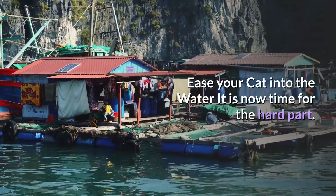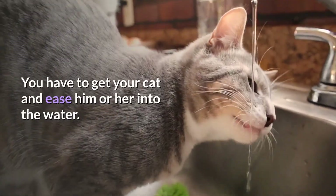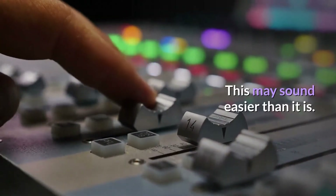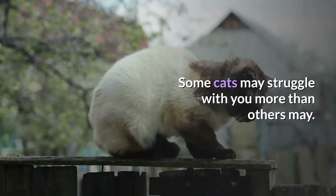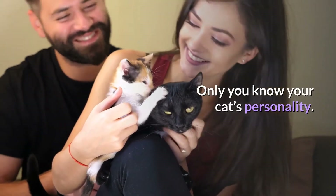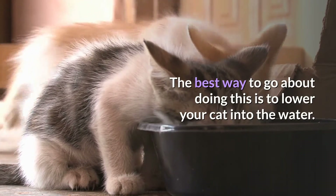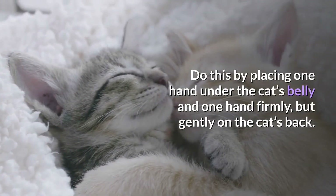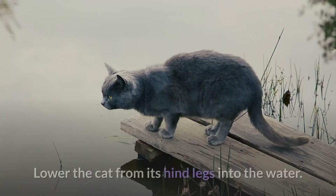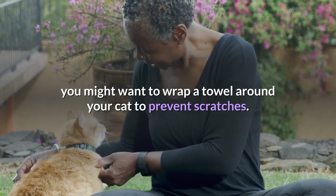Ease your cat into the water. It is now time for the hard part — you have to get your cat and ease him or her into the water. Some cats may struggle with you more than others. Only you know your cat's personality. The best way is to lower your cat into the water by placing one hand under the cat's belly and one hand firmly but gently on the cat's back. Lower the cat from its hind legs into the water. If your cat is still struggling, you might want to wrap a towel around your cat to prevent scratches.